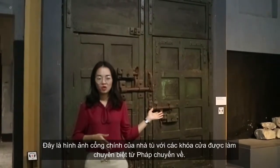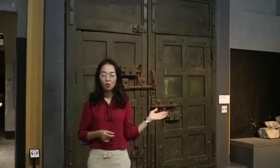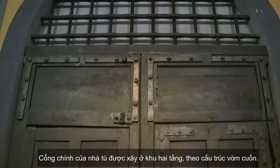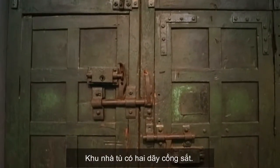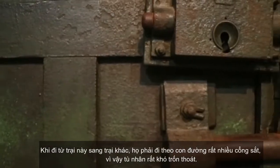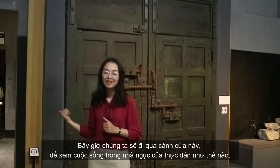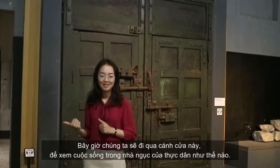This is the main gate of this prison. The materials were imported from France and the total weight is more than 1.5 tons. The main gate is built with a two-storey building structure in the rolling arch style. The prison area has two lines of iron gates, and from one camp to another, prisoners must pass through many iron gates, making escape extremely difficult.